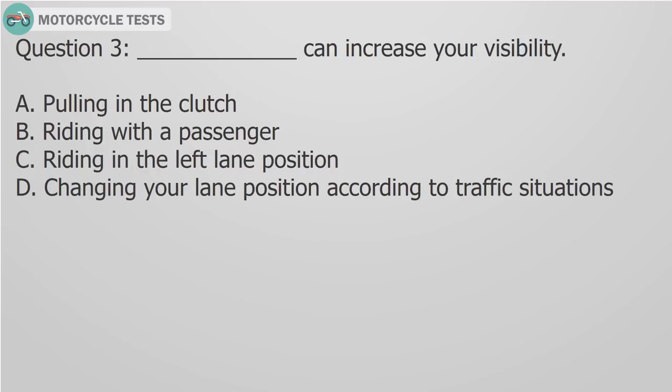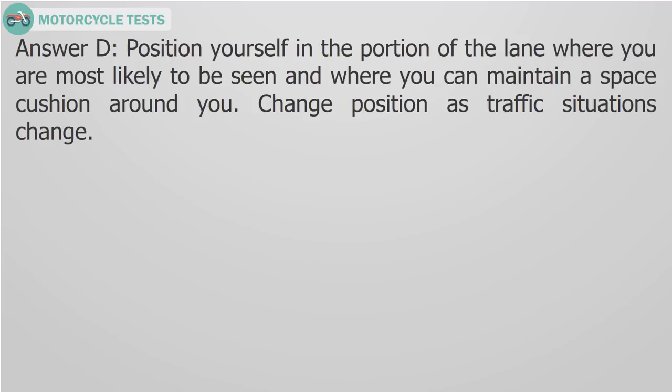Question 3: Fill in the blank — what can increase your visibility? A) Pulling in the clutch, B) Riding with a passenger, C) Riding in the left lane position, D) Changing your lane position according to traffic situations. Answer D: Position yourself in the portion of the lane where you are most likely to be seen and where you can maintain a space cushion around you. Change position as traffic situations change.